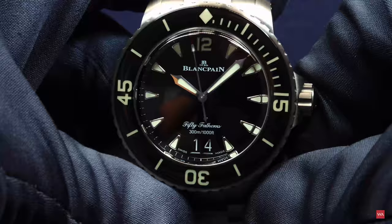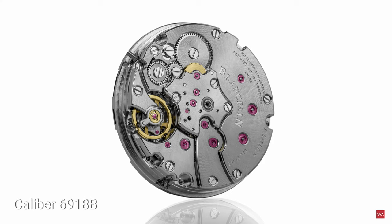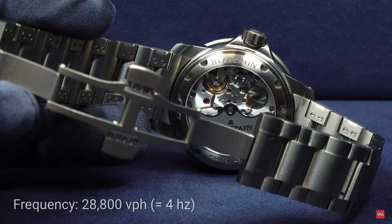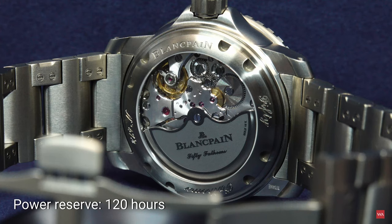Here it is from the side. The automatic movement is the caliber 6918B. It is a 4Hz movement — 28,800 semi-oscillations of the balance wheel per hour. 120 hours of power reserve. I hope you can see the balance wheel. 262 components, and a silicon hairspring as well. The watch is more or less anti-magnetic — protection against magnetic fields is provided.